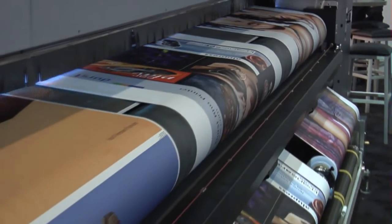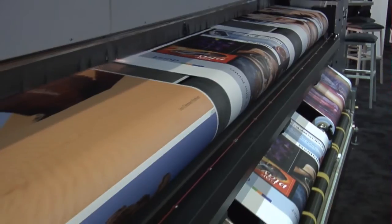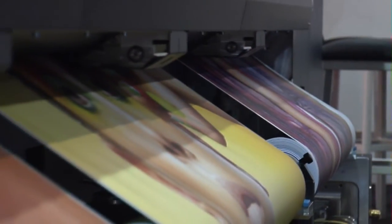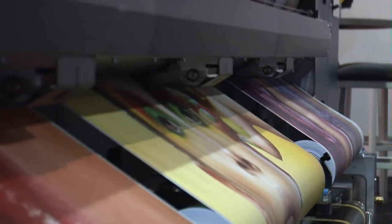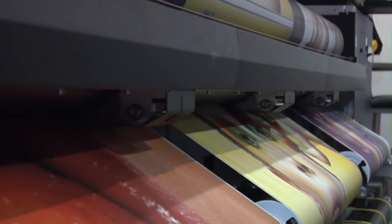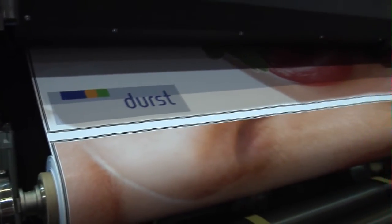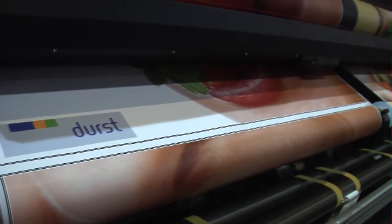Durst is a world-class manufacturer of professional digital imaging solutions for graphic, signage, commercial display, and photographic applications. When it comes to digital imaging technologies that deliver outstanding images in a highly efficient way, Durst leads the way for today and tomorrow.